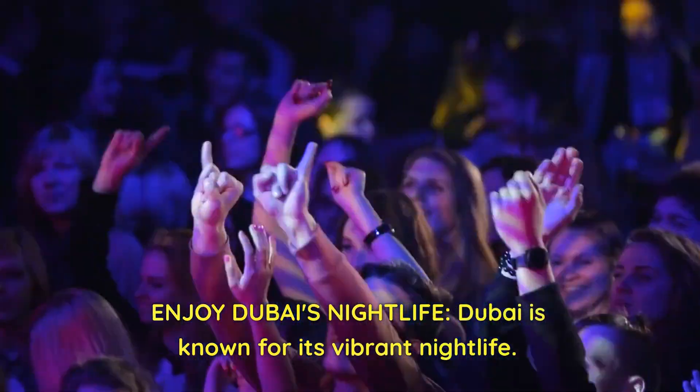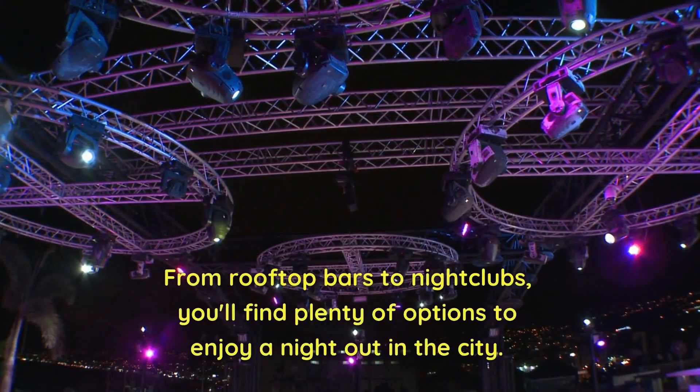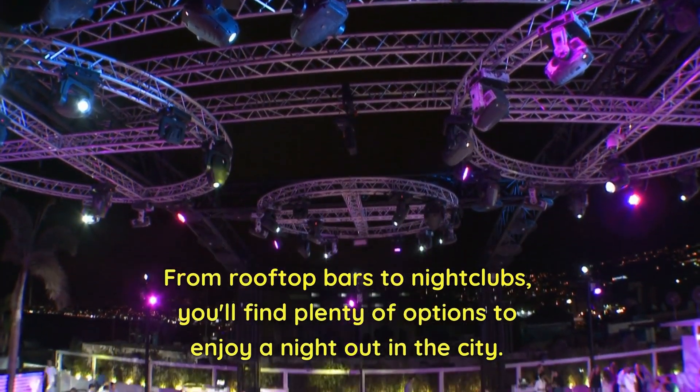Enjoy Dubai's nightlife. Dubai is known for its vibrant nightlife. From rooftop bars to nightclubs, you'll find plenty of options to enjoy a night out in the city.